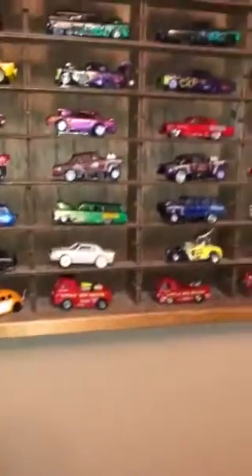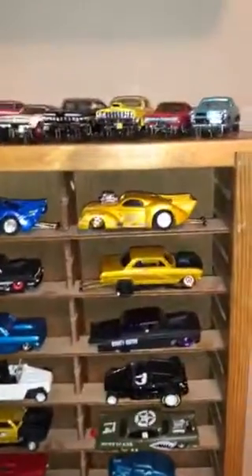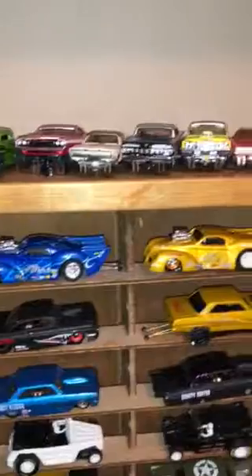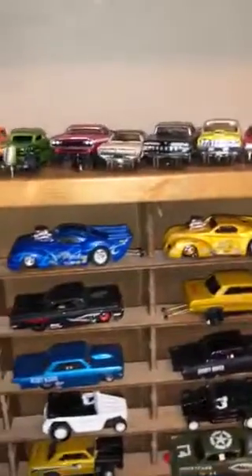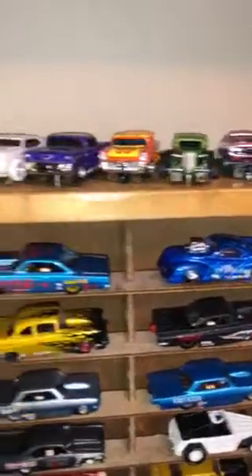I'm going to move over to another case. That one was the Waffle House — this is the Pancake House. It's got a lot of customs, all custom cars that I've acquired over the last year or so. That gold is a trademark Sergeant-made gold, which is gorgeous. And that blue Pro Mod is awesome as well.